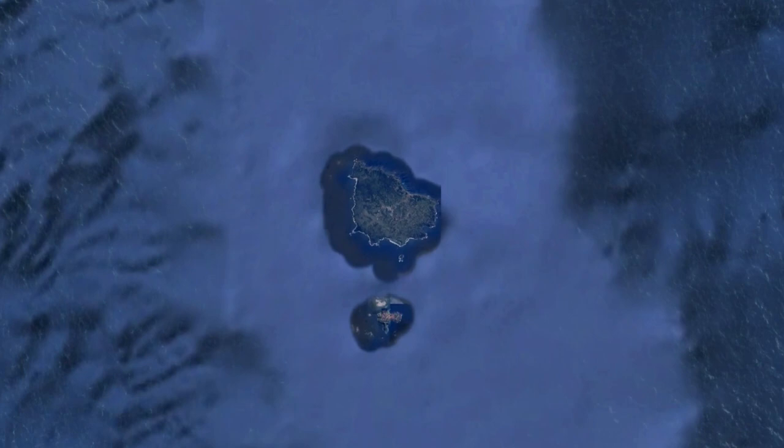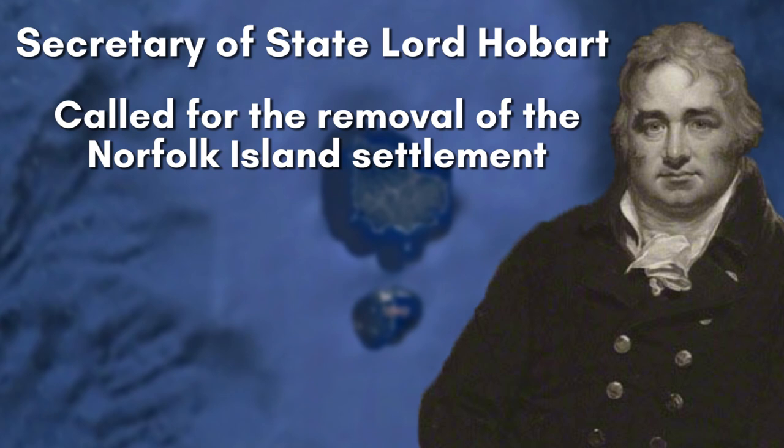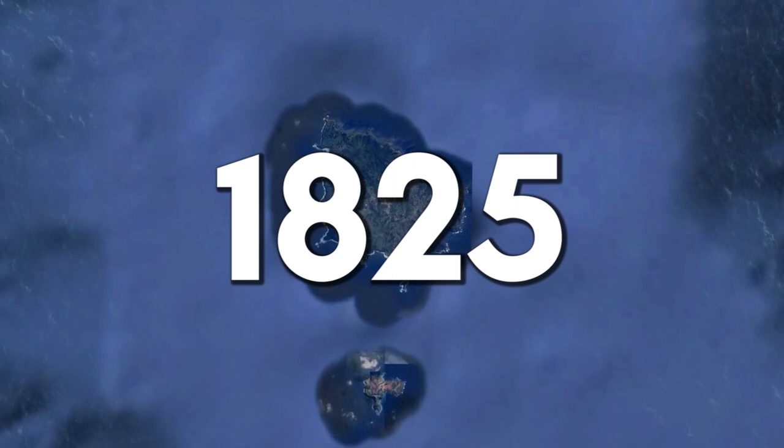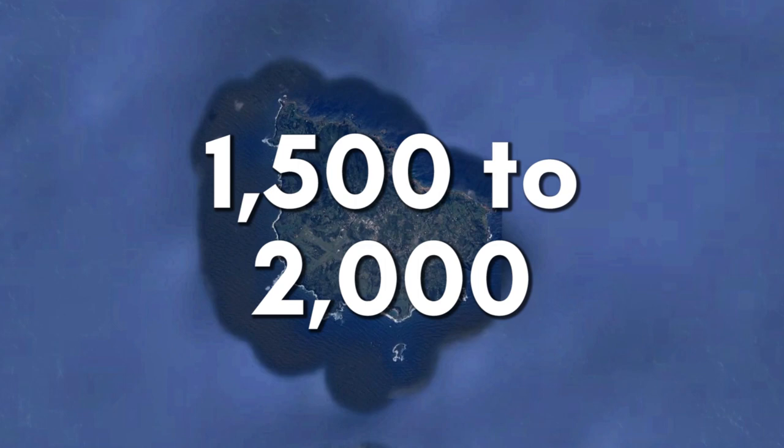In 1803, Secretary of State Lord Hobart called for the removal of the Norfolk Island settlement, due to the same reasons stated by Lieutenant King previously. This process took place slowly, but by 1825, the island was once again completely abandoned. The island experienced a second wave of settlement later in the same year, now as a final place of punishment for reoffenders, holding an average of 1,500 to 2,000 prisoners at any given time.